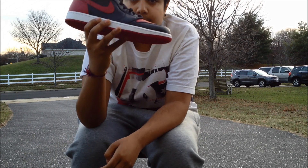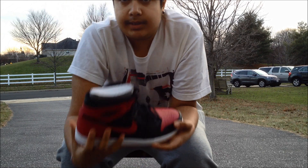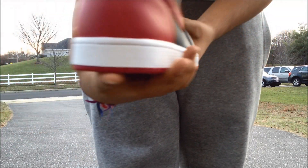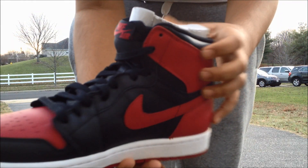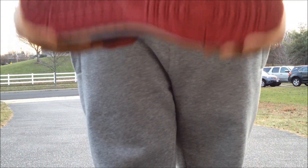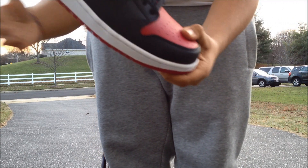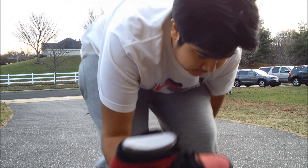Next I picked up the Jordan 1 Breds that released on the 28th. It's crazy how fast these sold out — I tried online, tried RSVP, tried raffle, and wasn't successful on any of them. I ended up doing a local meetup to get them. I heard Finish Line had like 72 pairs; I don't even know how it happened. It's insane how fast these sold out.